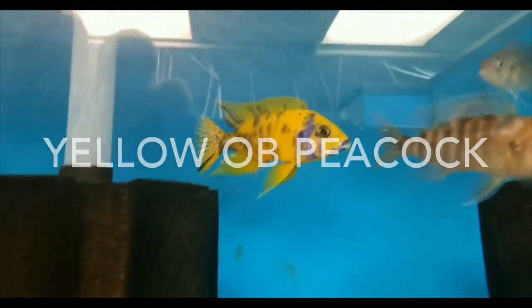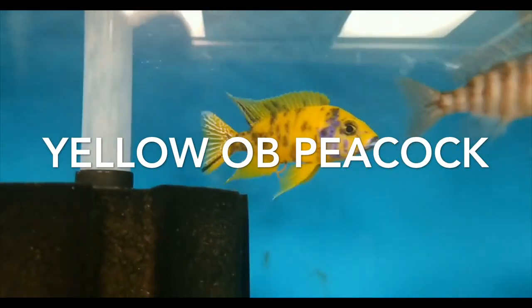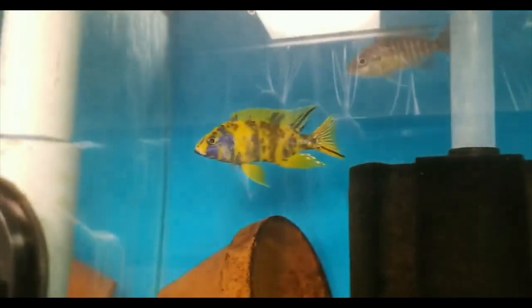This is also from James. This is a yellow OB peacock. I gotta say out of all the OB peacock variations the yellow is my favorite. It's just so bright like the sun. Absolutely beautiful. Thanks James for the footage.